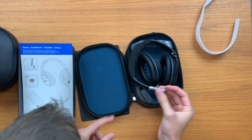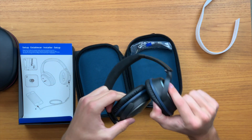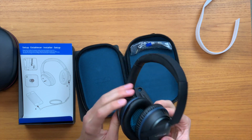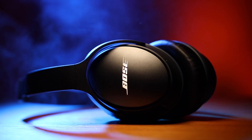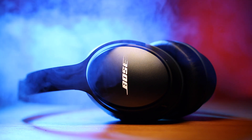It actually comes with a little spot to store your AAA battery, and it comes with one included, which is nice — that's how you power the noise cancelling. These are priced around $200, but I picked these up on Amazon on Cyber Monday for just over $100.